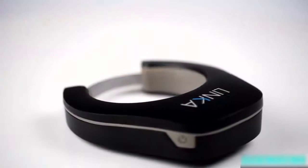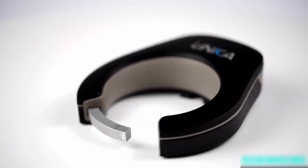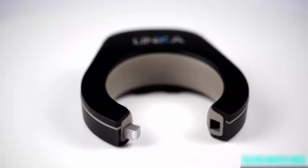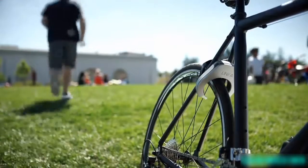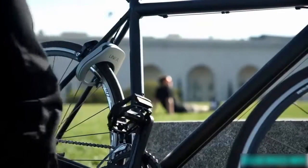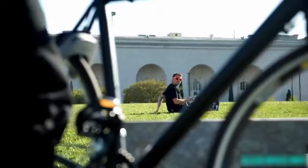LINKA can do a lot of cool things, but at its core it's a powerful lock that's hard mounted to your frame, so you're always ready. When you're ready to lock up, just tap the button and a hardened steel ring slides into place, making it impossible to ride away. If someone tries picking it up, LINKA has a built-in accelerometer that automatically triggers a siren, stopping the thief in their tracks.